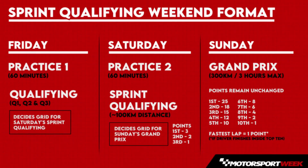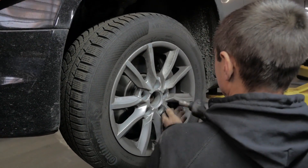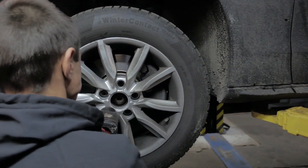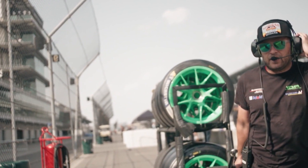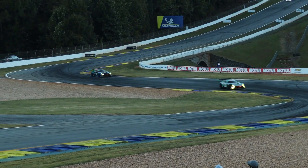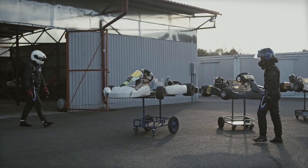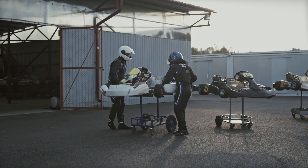Following each of the three practice sessions, drivers must return two sets, leaving only seven for qualifying and the race. In addition, they must retain at least one set of soft tires on hand for possible participation in the Q3 session. Those who make it that far must return the set after qualifying, while those who do not are allowed to keep it for the race. Drivers must also employ at least two different slick compounds during a fully dry race.